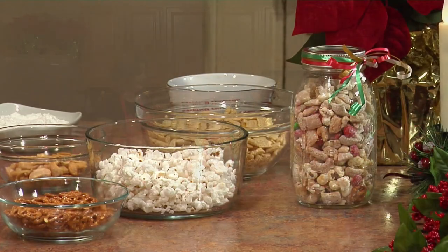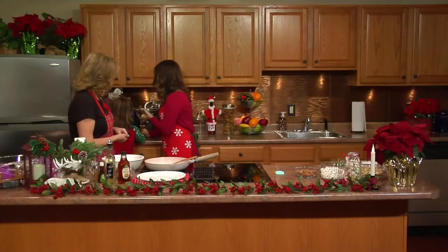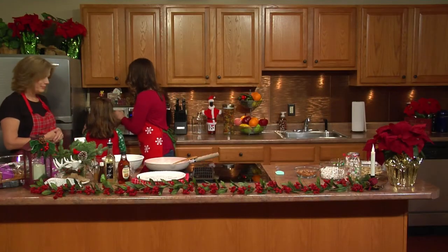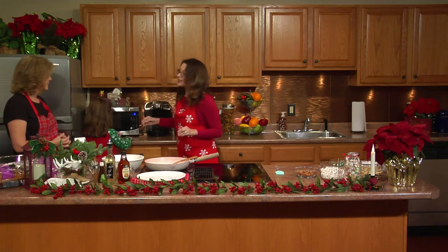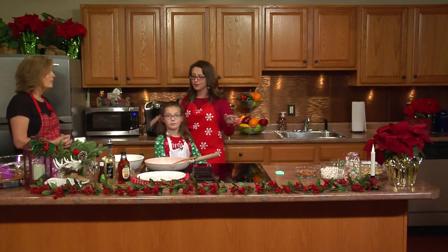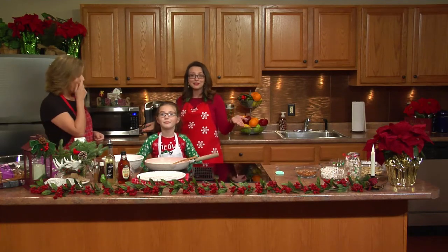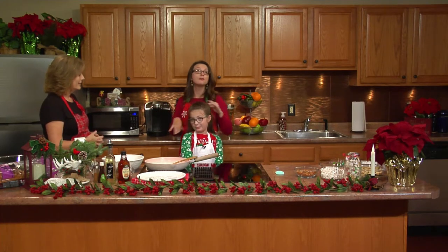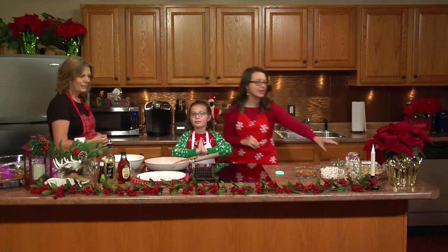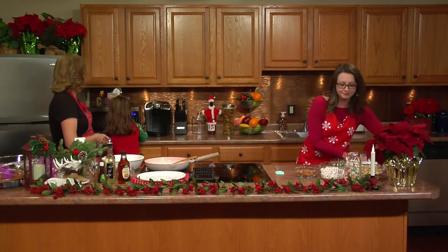For the reindeer munch I have some peanut butter here and also some butter. We're going to microwave them for about 20 seconds. This is a great recipe that you can make with your grandkids, with your kids, your nieces, your nephews. They get so excited about cooking. Her favorite part of making this whole thing is that we put it all in this plastic bag and do a lot of shaking — kids love that.